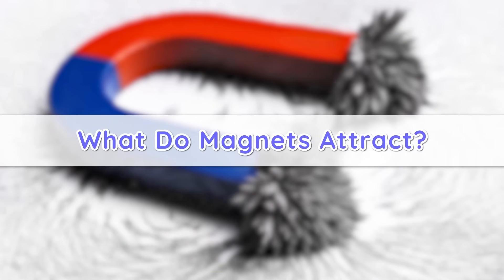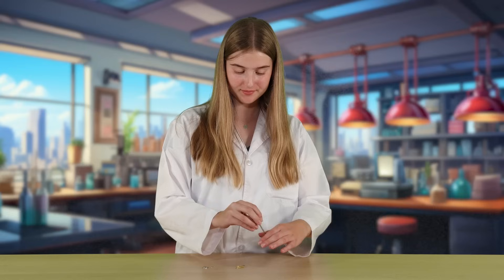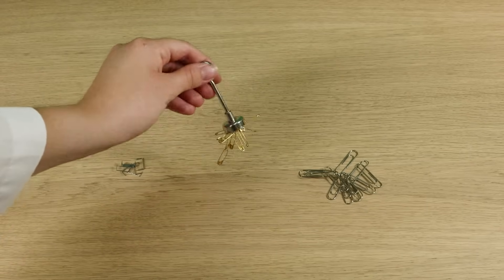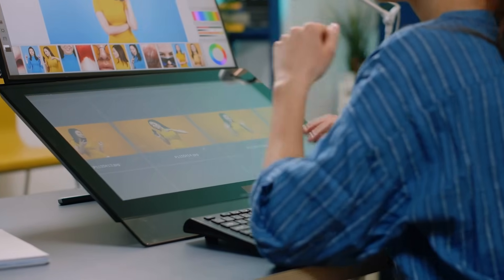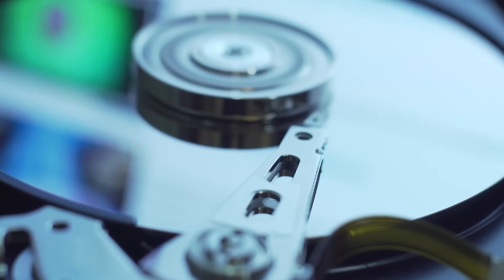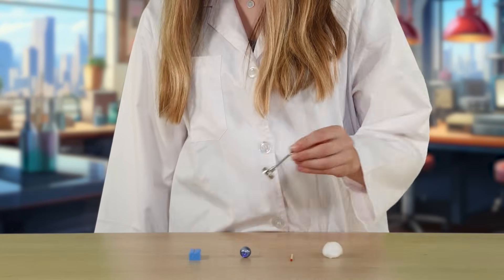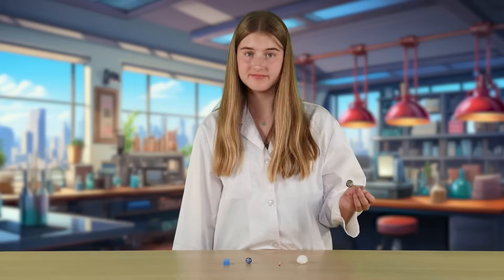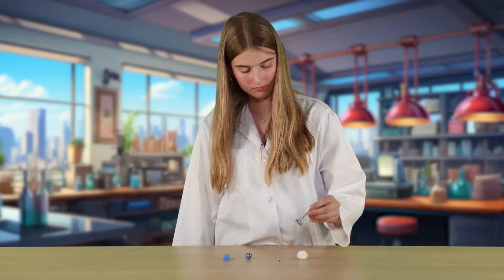What do magnets attract? Magnets are really good at pulling certain types of metals toward them. If you've got a collection of paper clips or a pile of small nails, just bring a magnet close and watch how they stick to it. Magnets also have important jobs inside computers, where tiny magnets help store all the pictures, games, and documents you save — they help your computer remember things. But even though magnets can attract some things very well, there are other things they can't stick to at all. If you try to use a magnet on materials like plastic, glass, wood, or cloth, you'll notice that nothing happens. These things just don't find magnets attractive.